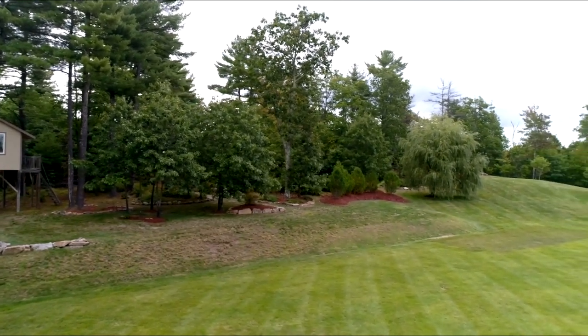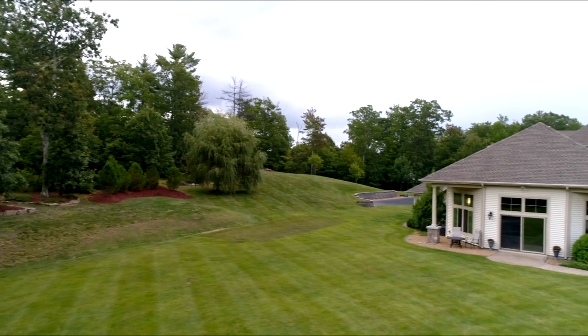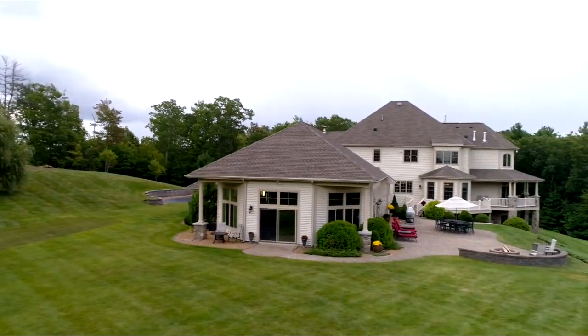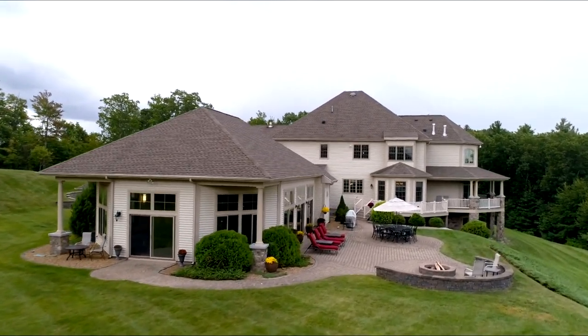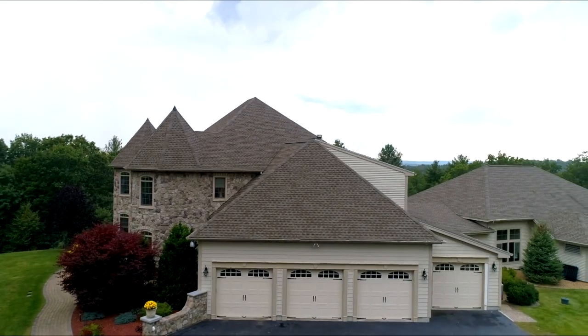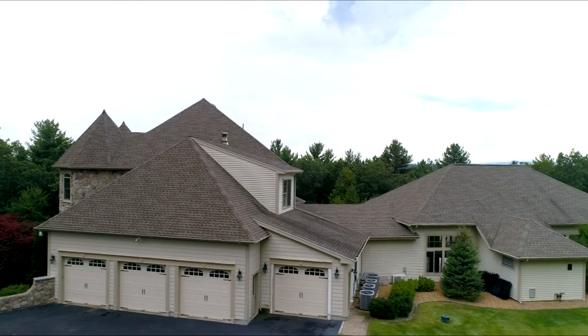Enjoy residential bliss and enviable luxuriousness in this exquisite estate on nearly six acres of lush, peaceful grounds. The custom home was built in 2006 and sits deliberately atop a hill, taking advantage of the mountain views and the beauty of the Four Seasons that only a New England home can offer.